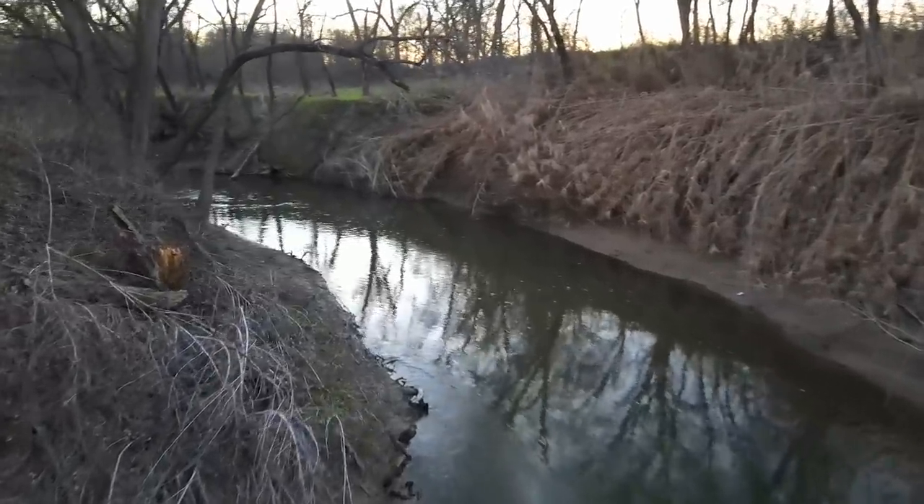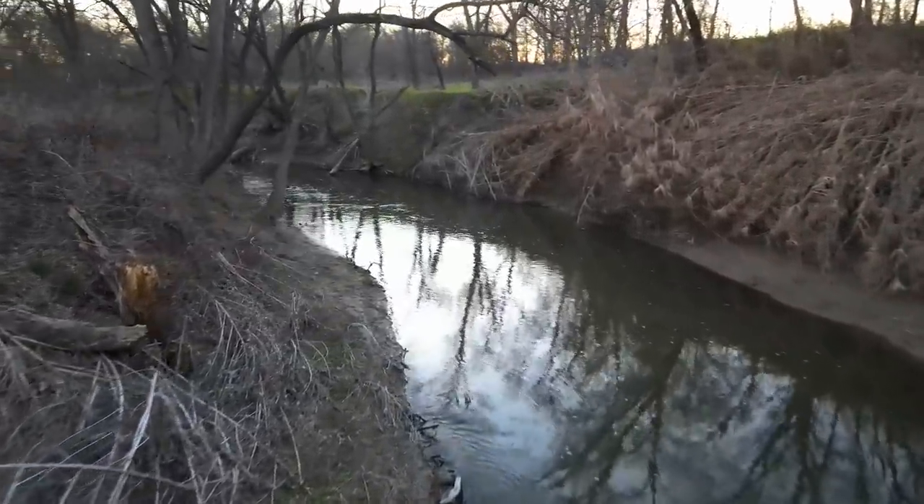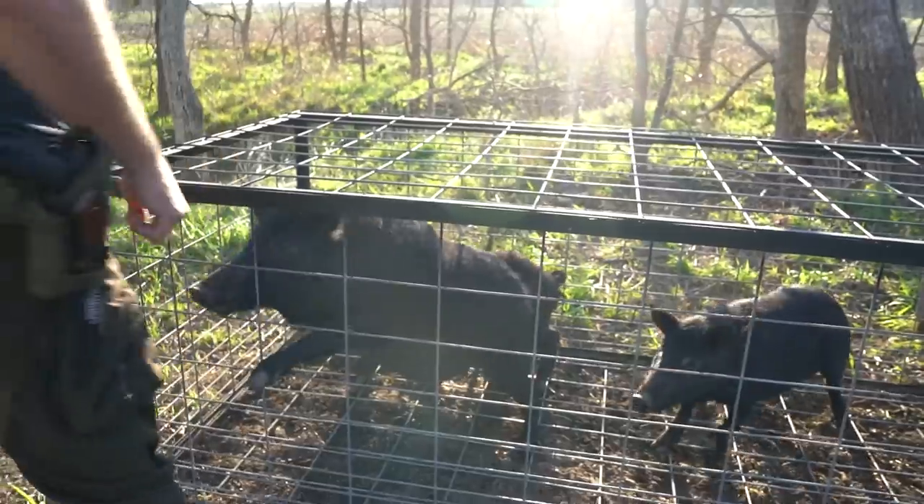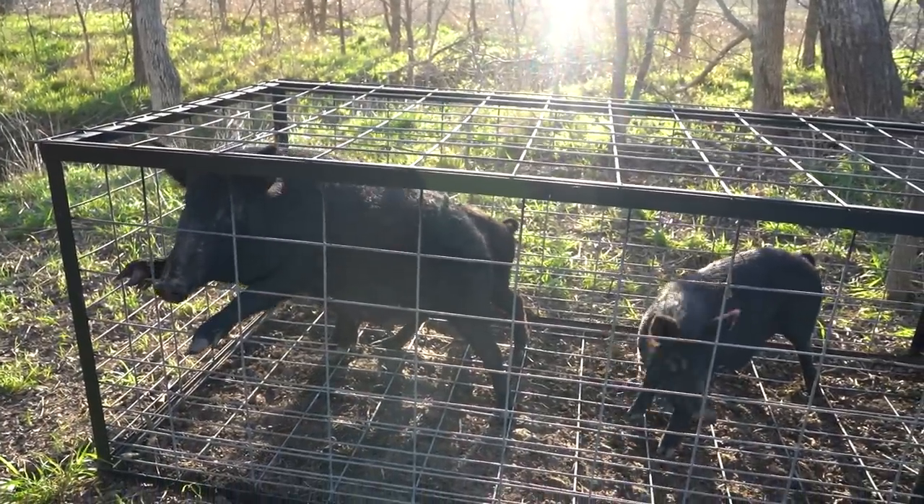We have three good-sized pigs in the trap — one big sow and a feisty sow. She is definitely not amused about being trapped in there. I have my good friend John over here; it's going to be his first time wrestling a pig. I don't know if he knows what's coming for him. We also have the Power Wagon and Chris behind the camera. Let's get this show on the road.